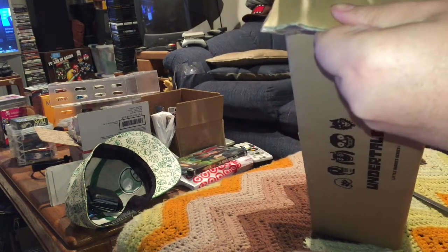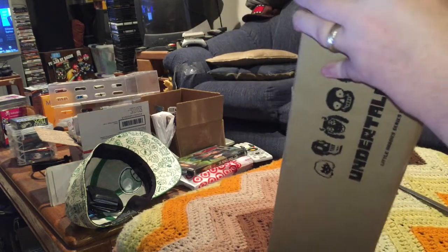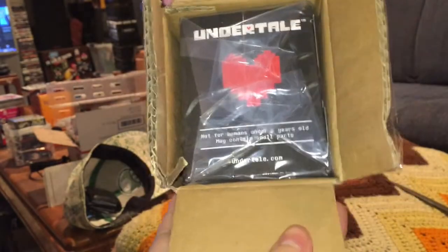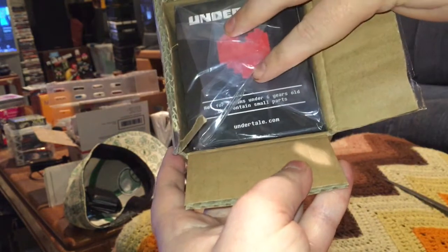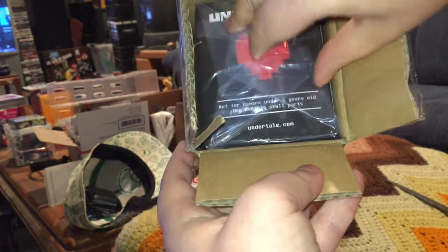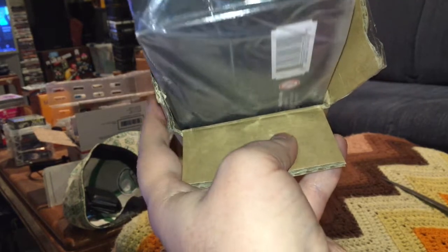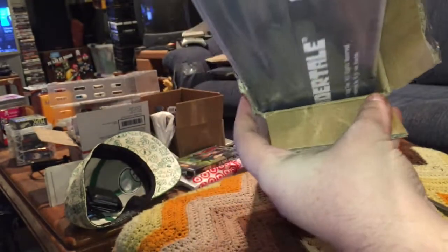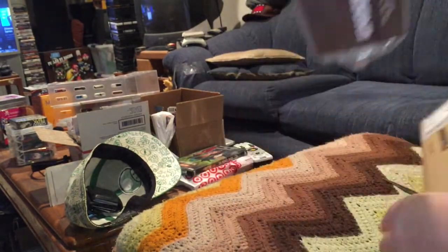They all come individually boxed — I thought they would be in a bubble pack, that's a bit of a surprise. Oh wait, they're not individually boxed, it's just one big long box. So I misspoke there, my apologies.